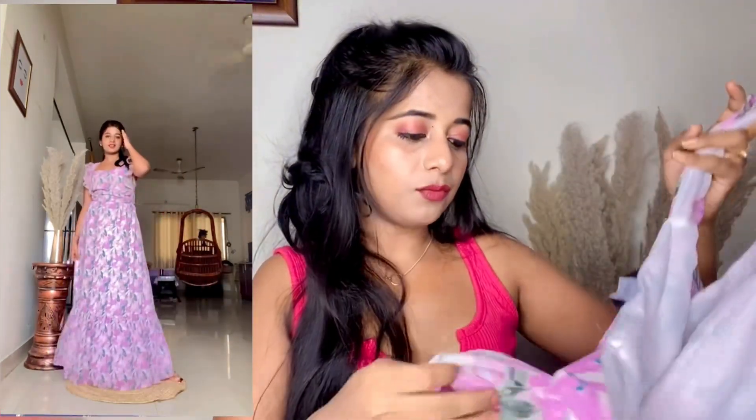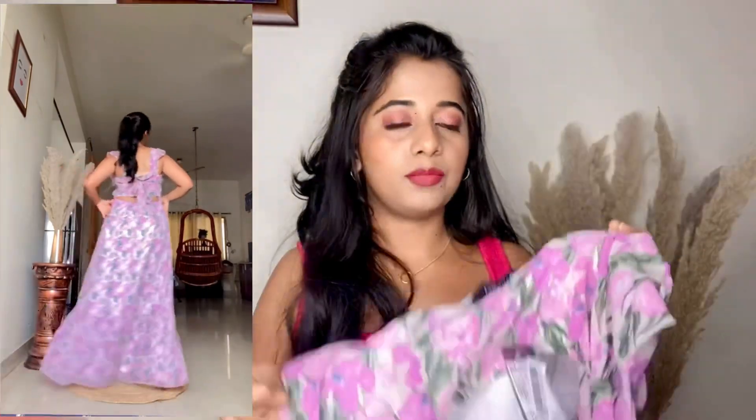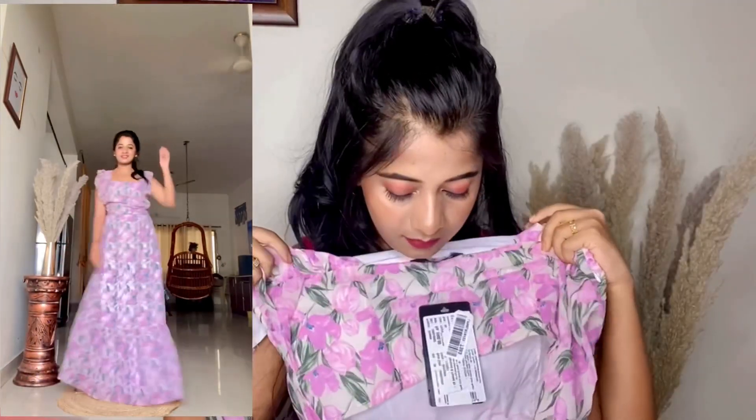I also got this jumpsuit which has two slits near the legs. I love the fabric — it's a mirror collar and looks so good. The last product is this maxi from Fably. I love the sleeves, the pattern, the floral color, and it has this tie-knot detail at the back which is so cute.